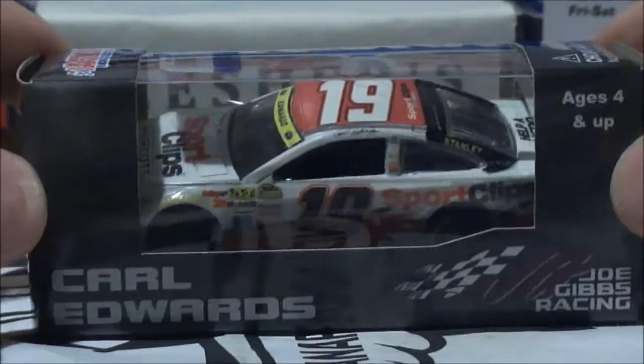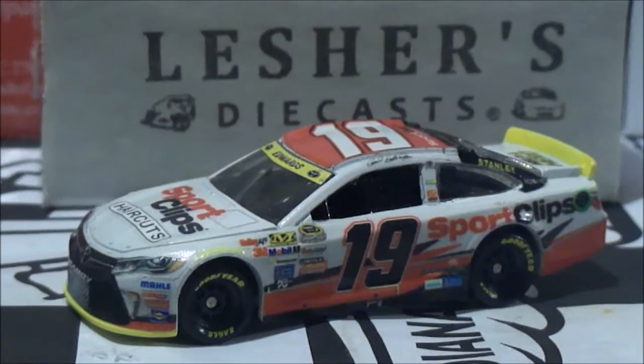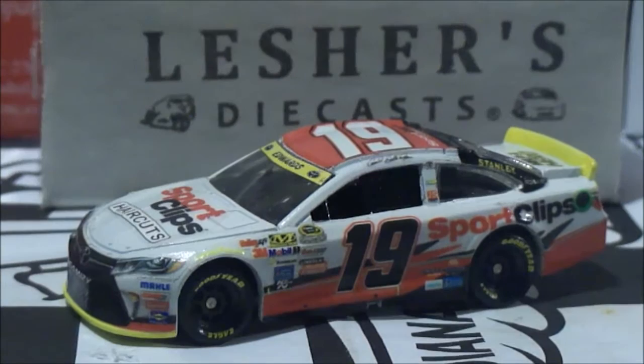Let's go ahead and unbox this bad boy and take a closer look at it. And here we go — we have the car right here. What can I say about this car? Beautiful looking car right here. Of course you got the traditional Sport Clips colors with the white body, and it's got the red, black, and gray on it. And plus it's also rocking the chase contingencies as well. The yellow really looks nice on this car for sure.